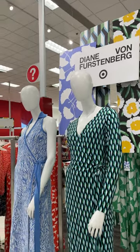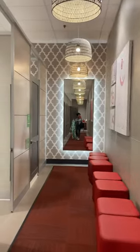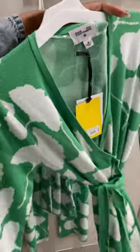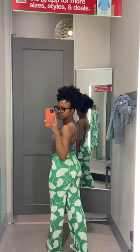Target just launched a new collaboration with Diane Von Furstenberg, and of course I had to go in store and check it out and see what it was hitting for. I ended up finding this green set, which I think is so beautiful. I'm trying on the top and the bottom in a size small.